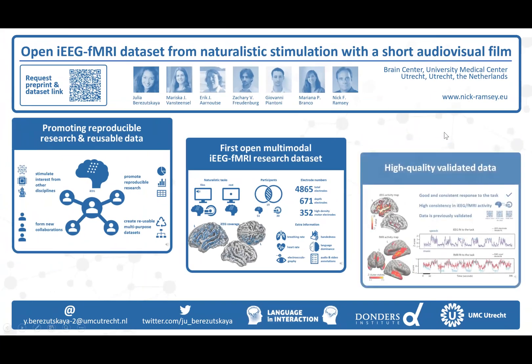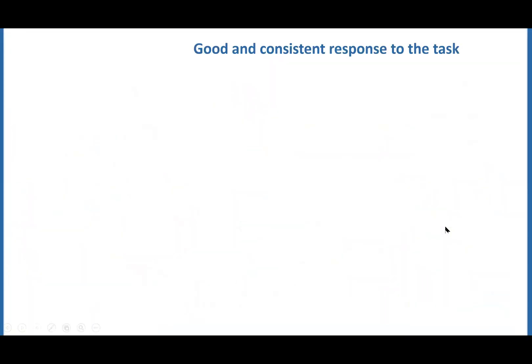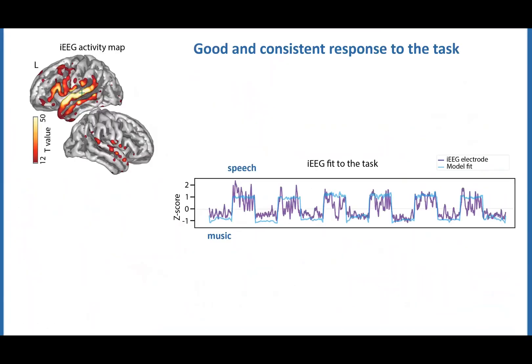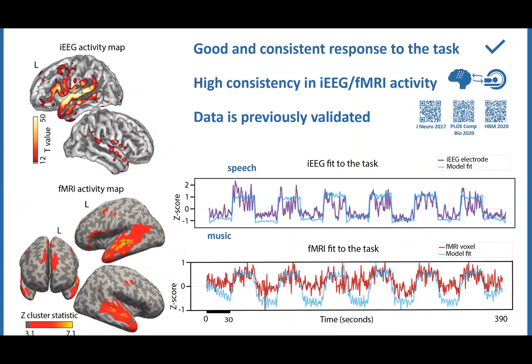Prior to sharing, we have validated these data. Our analysis showed a high response to the audio-visual task in auditory and language areas. The pattern of response was consistent between intracranial EEG and fMRI. Finally, parts of these data have already been validated in previously published work from our group.